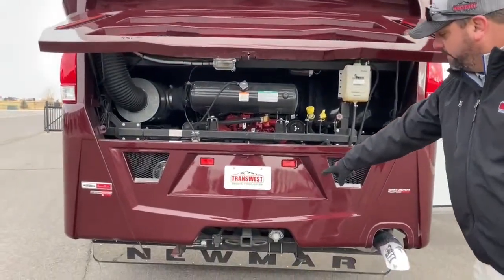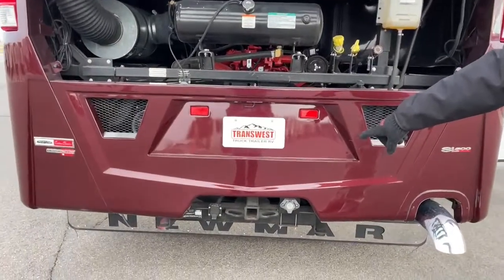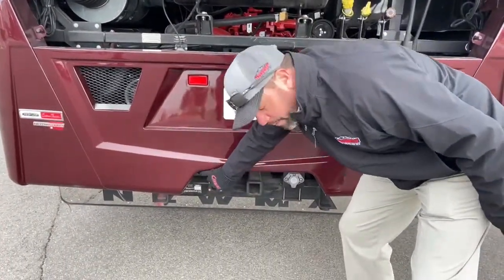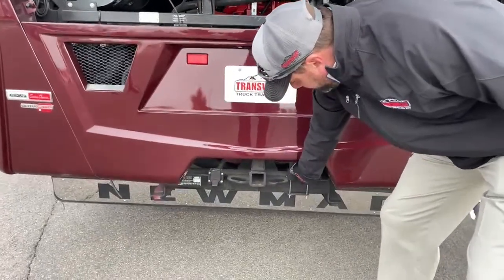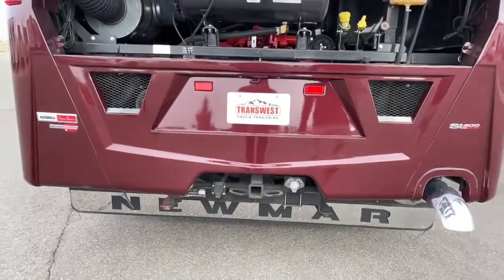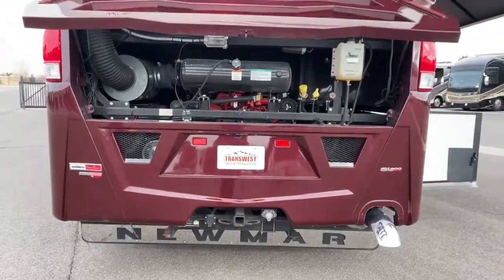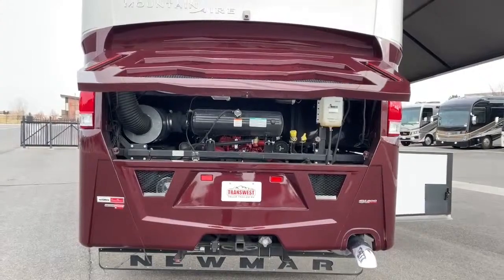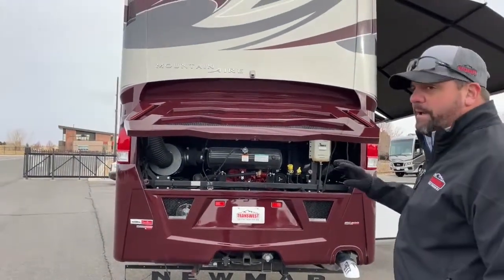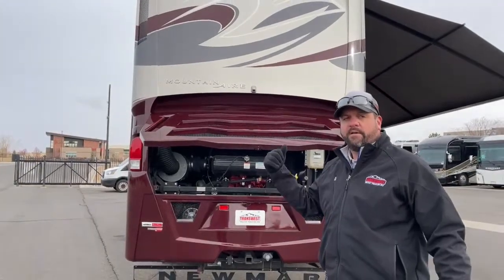Down below we've got the 15,000-pound tow hitch, pre-wired for brake controller. Over here we've got a Voyager plug — if you've got a camera on the exterior of a trailer or any kind of stackable, you can get the feed from the trailer camera and switch back and forth between the coach camera and trailer camera.